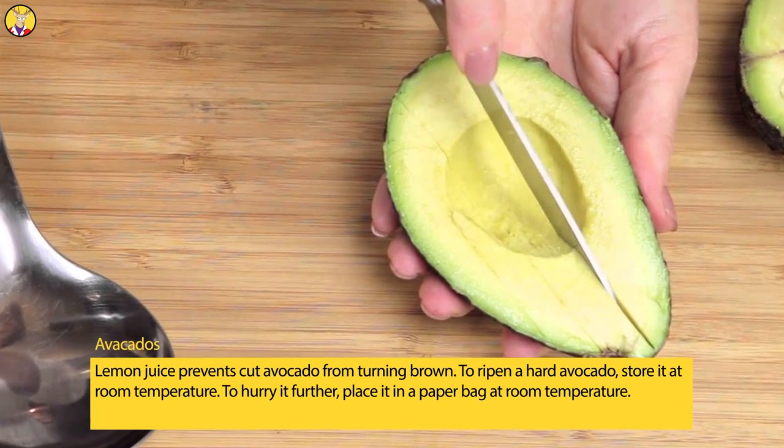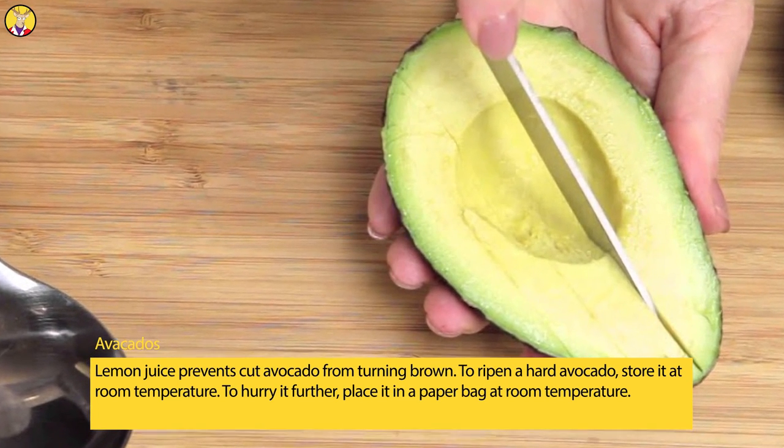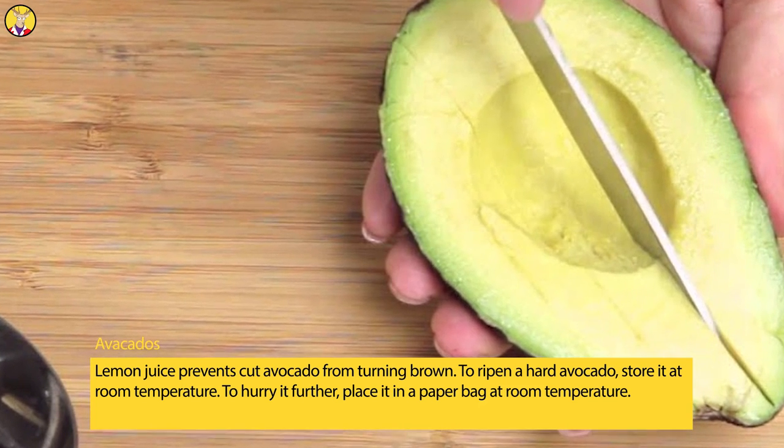Avocados. Lemon juice prevents cut avocado from turning brown. To ripen a hard avocado, store it at room temperature. To hurry it further, place it in a paper bag at room temperature.